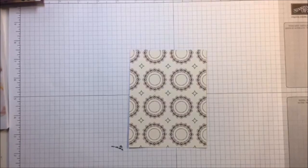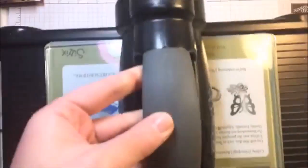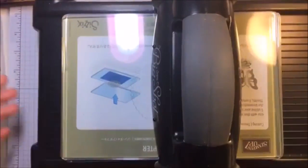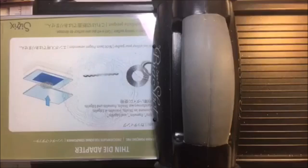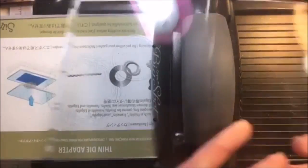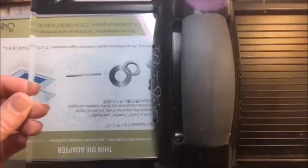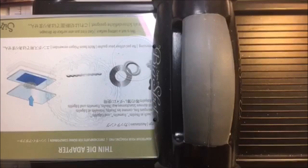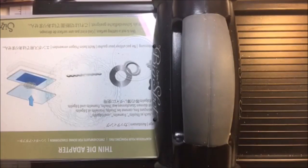Let me grab my Big Shot. And I have brand new plates - I am so excited about these brand new plates. Here's the difference: this is a brand new plate - you can see how shiny and clear it is. And this is an old plate. You can see the difference. It still functions just fine but sometimes you just got to break out the new plates. That's all there is to it.